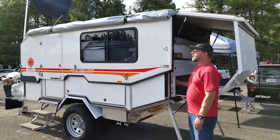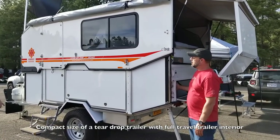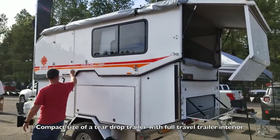That is cool. So you get all the benefits of basically a low-profile teardrop trailer, but when you get to your campsite, this thing pops up to a full-size travel trailer.